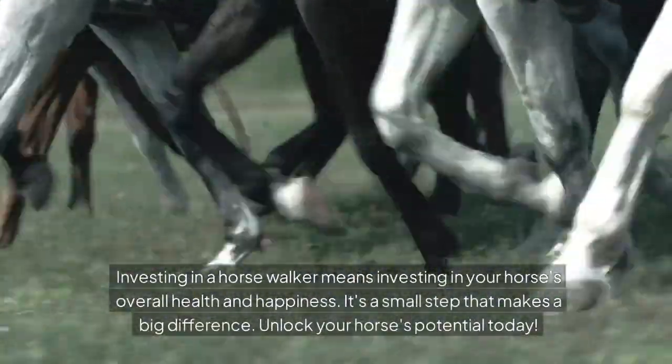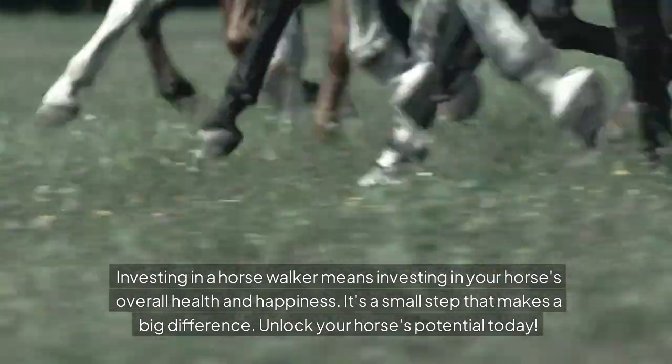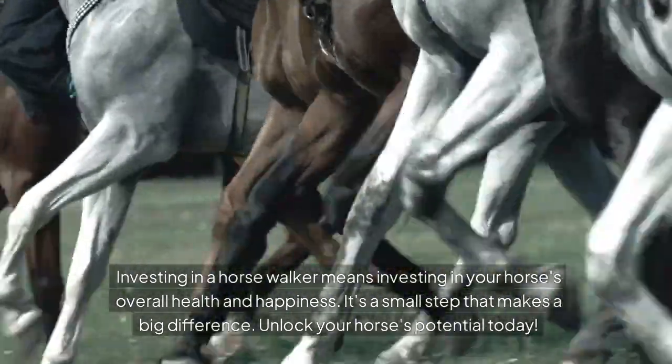Investing in a horse walker means investing in your horse's overall health and happiness. It's a small step that makes a big difference. Unlock your horse's potential today.